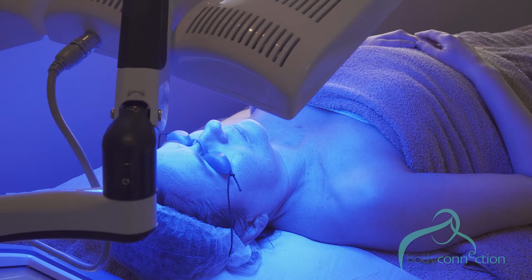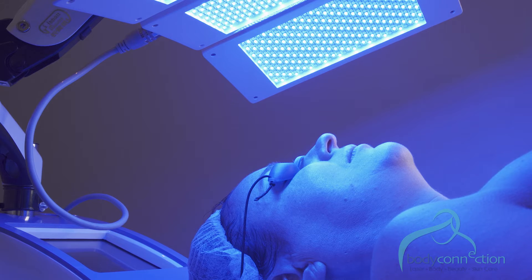Blue light therapy — a treatment that uses blue light to kill the bacteria responsible for the excess oil in the skin — completes the treatment.